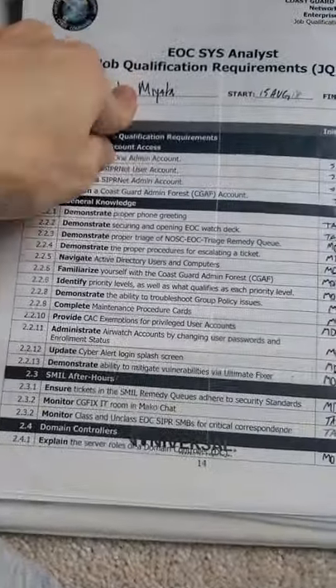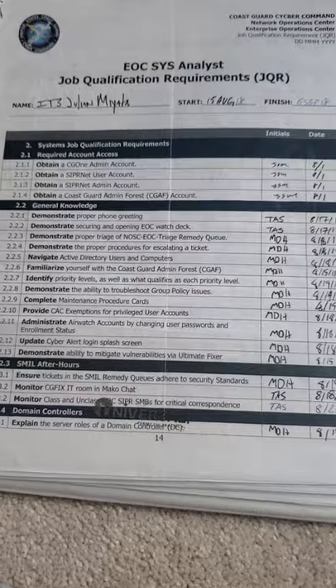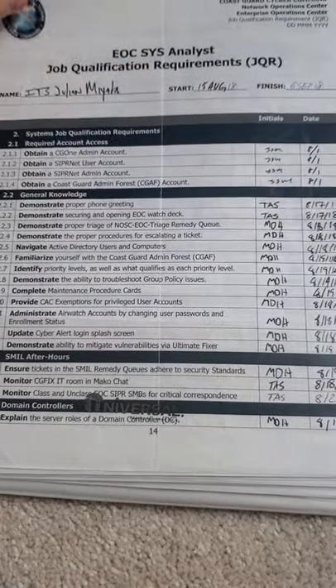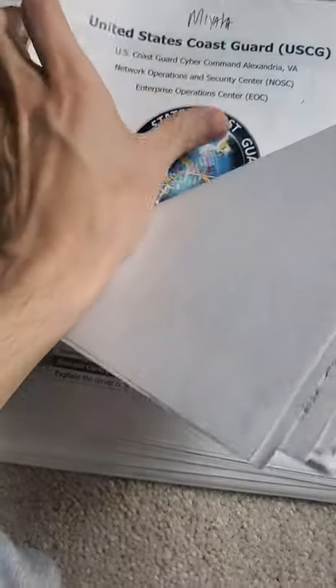Then I went to ITA school — which also has lots of sign-offs and qualifications. When I got to my third unit, there was all the stuff I had to do there: EOX systems, like a systems watch stander, and NAIS — basically a watch stander qualification. Lots of different sign-offs for different things, including network operator and standing the network watch.